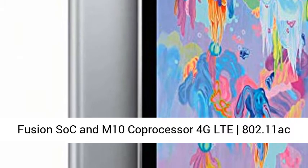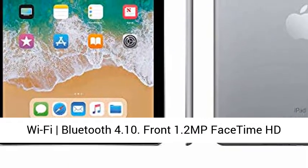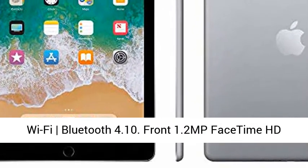Apple A10 Fusion SoC and M10 Co-Processor. 4G LTE, 802.11ac Wi-Fi, Bluetooth 4.10.